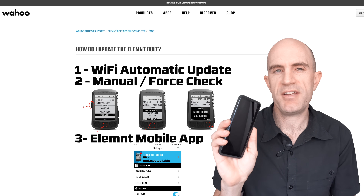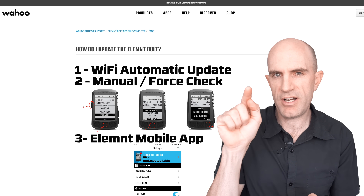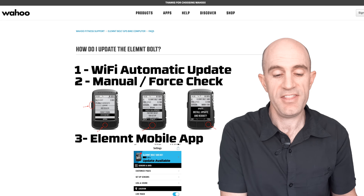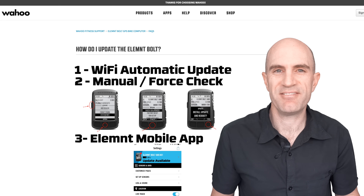Alternatively, you can load the companion app on your mobile phone, connect to your Element or Element Bolt, and if there's an update it will come up with a little red icon — click go. There we have it — firmware update, get updating if you haven't already, and happy days, enjoy your riding. Thanks for watching.